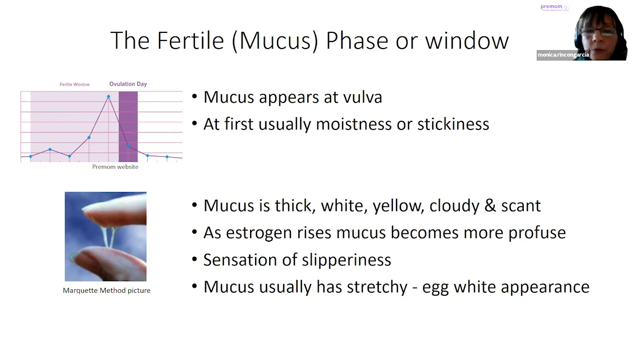As estrogen rises more and more — because each day a little more estrogen has to be produced — there will be a developing pattern in the mucus that ends in a slippery sensation. Mucus will be thick, white, yellow, cloudy at the beginning, and as estrogen rises mucus becomes more profuse and you feel a sensation of slipperiness. Mucus will end with stretching more than an inch and an egg white appearance. So I want to start with the mucus that is infertile or very low fertility — this thick, white, yellow, cloudy type.